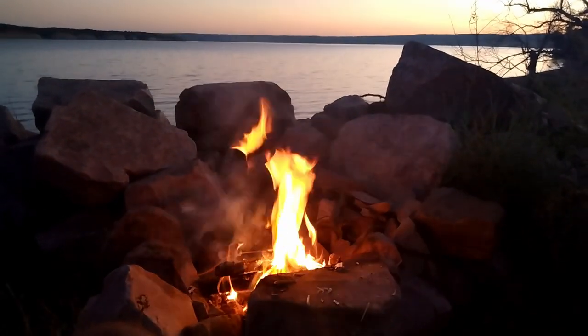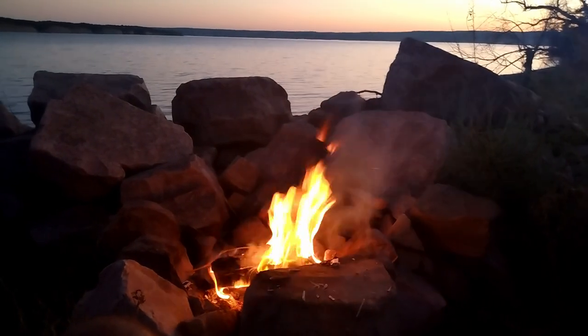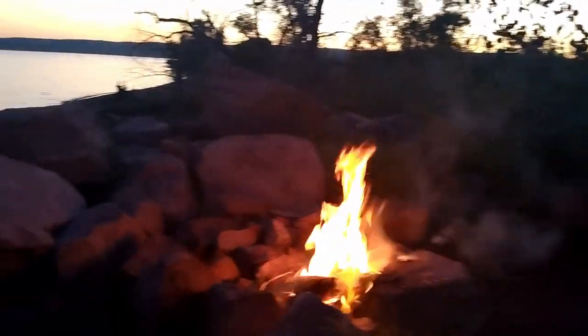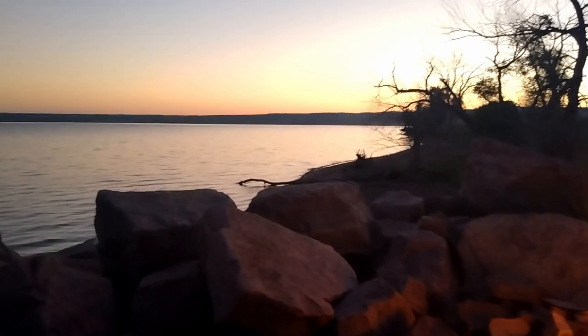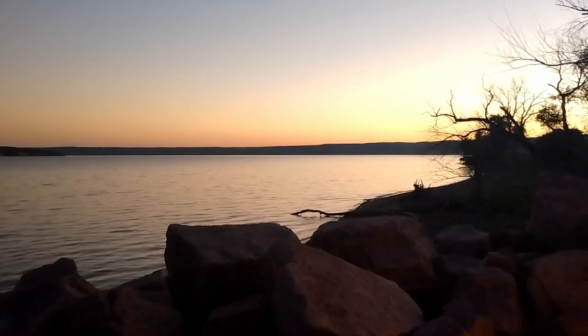It feels more like camping when your fire ring is made of natural rock. This is the life. After this, we'll continue exploring South Dakota — the Badlands and the Black Hills — and then move on. But for now, life is pretty good.